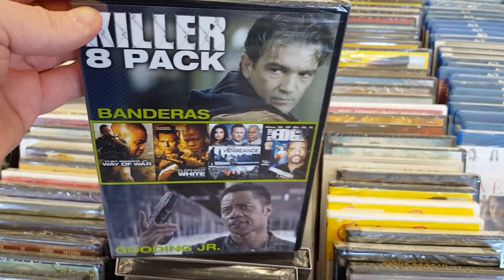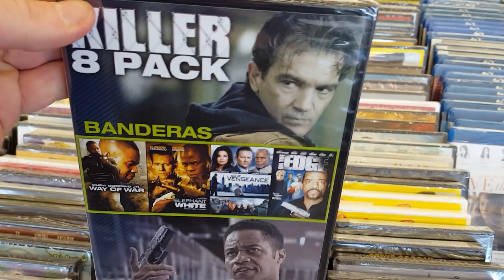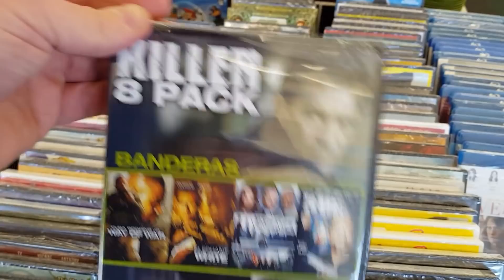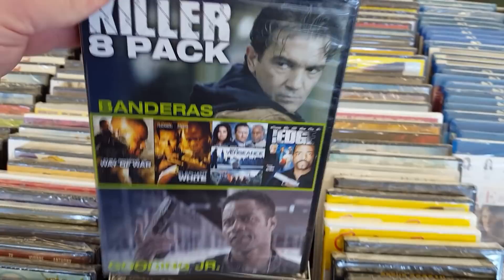The problem I have with these packs is I just don't know where to put it in the collection. Do I put it under K for killer pack? How do you end up organizing these? Yeah, I try to stay away from them, but there could be some actually decent movies here.